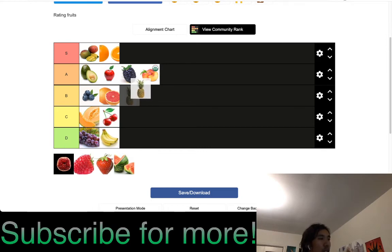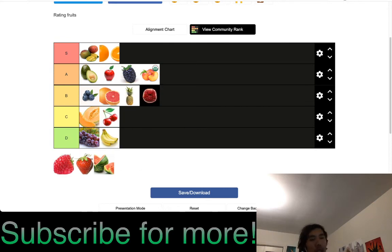Pineapples are B tier — pretty good, around A tier except they're really hard to cut and not as convenient. Pomegranate I'd put as B tier — I barely have pomegranate but when I do it's pretty decent.